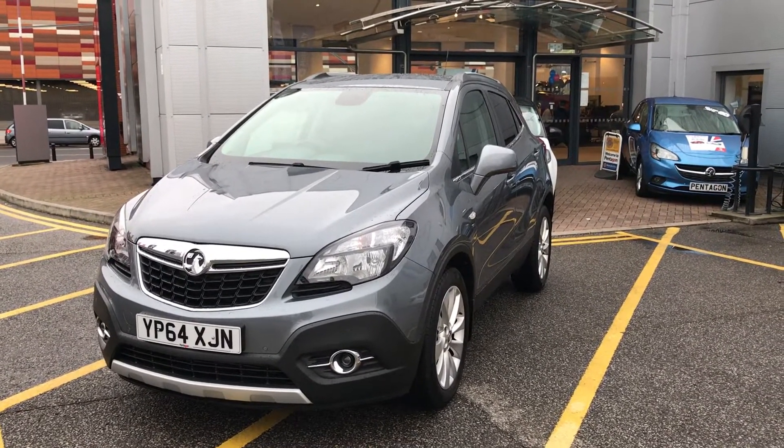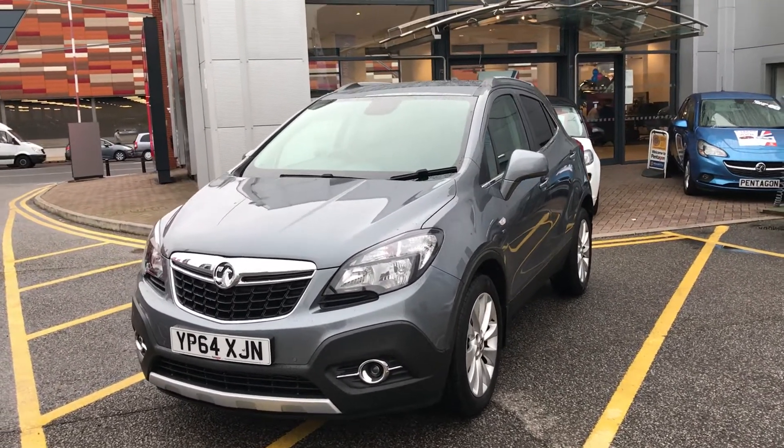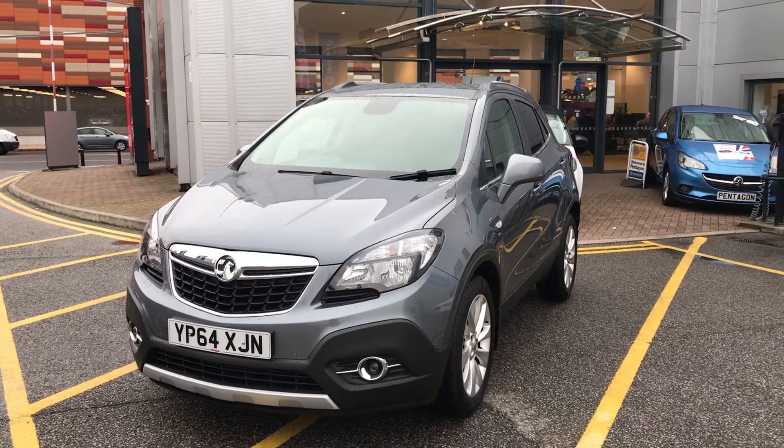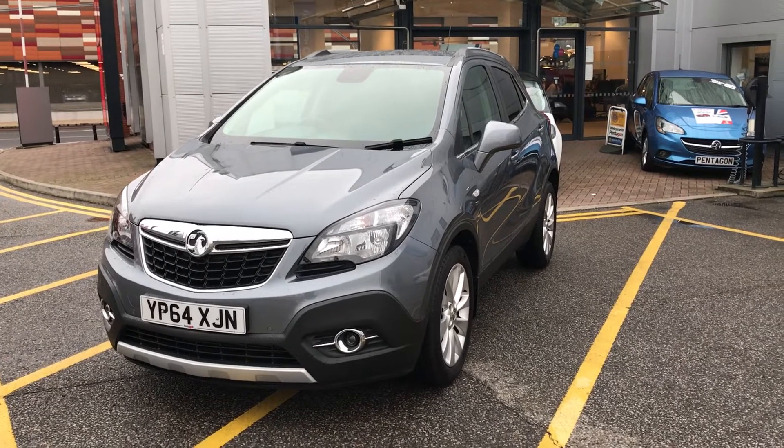This car has only had one previous owner and comes with the full service history. It comes with our network warranty, which is 12 months as standard, and includes 12 months roadside assistance and full mileage and HPI checks, just for your peace of mind.